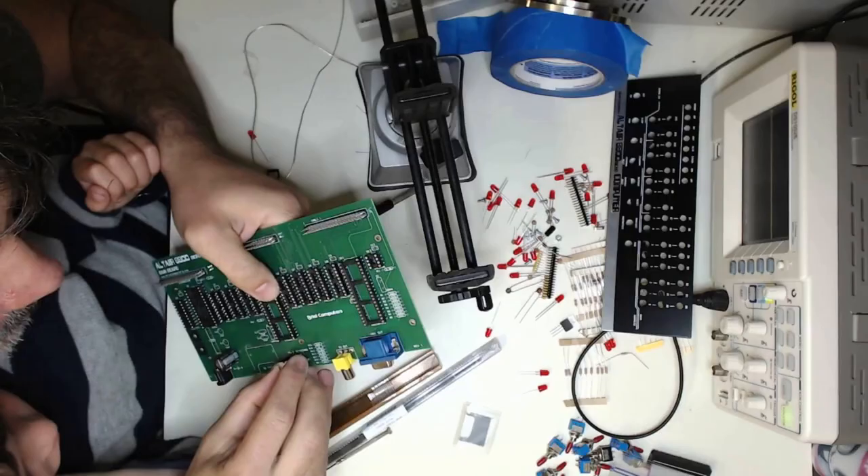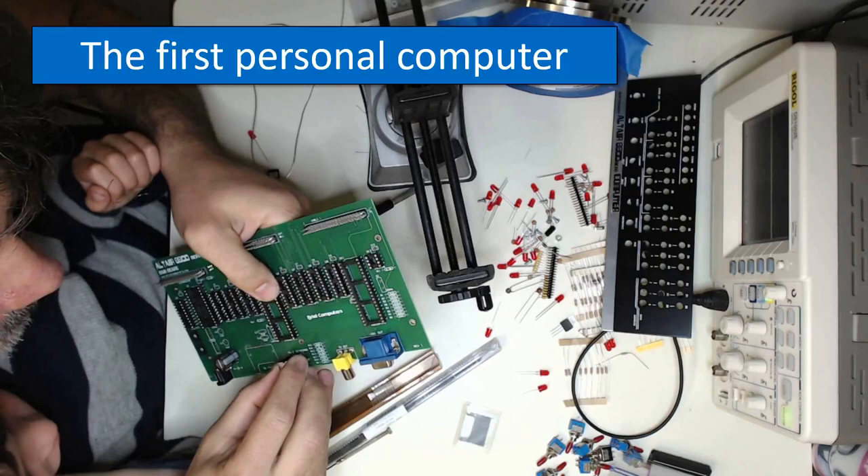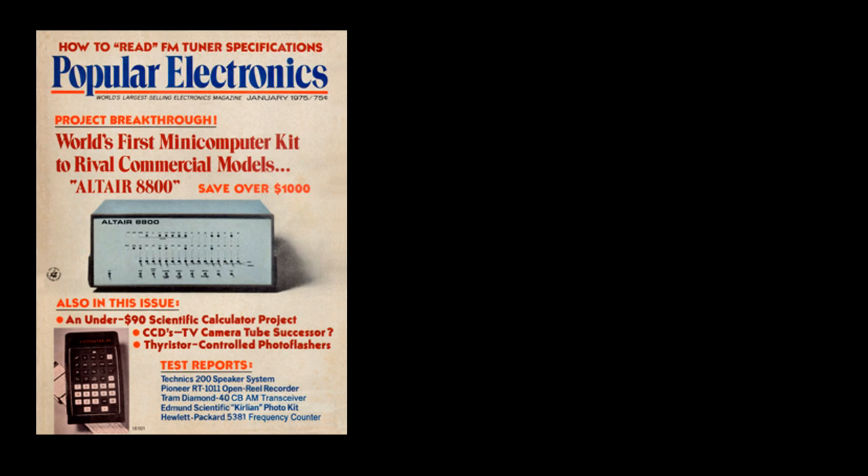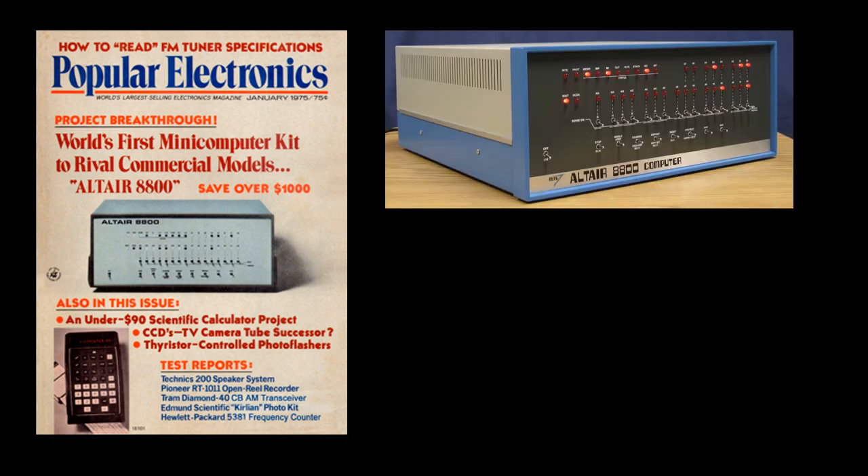This shows a kit of a person putting together a computer. The first personal computer was made from a kit from a company called Altair — a build-it-yourself computer. It had the microprocessor and all of the components to connect things to it, so for $400 you could get a kit to build your own computer. That was made popular in 1975 through an article in Popular Electronics magazine showing how to build it.